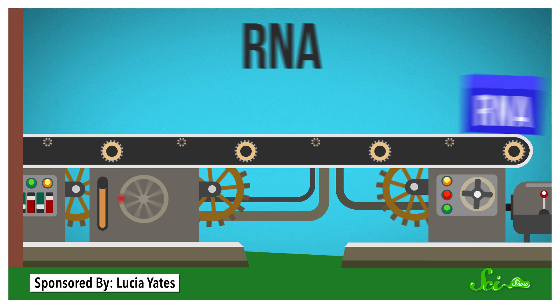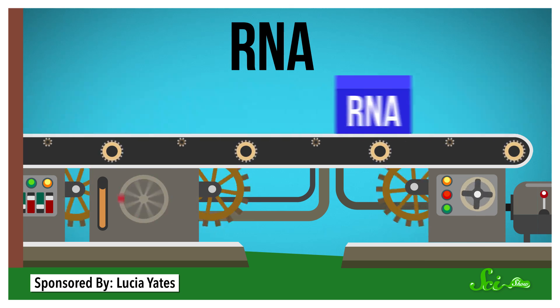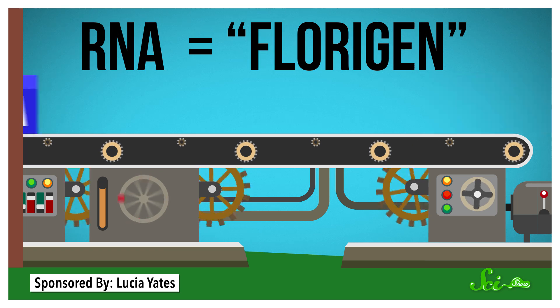One of these molecules is a special type of RNA — the stuff in cells that helps make proteins from genes. This messenger RNA turns out to be the reality behind the mysterious florigen.